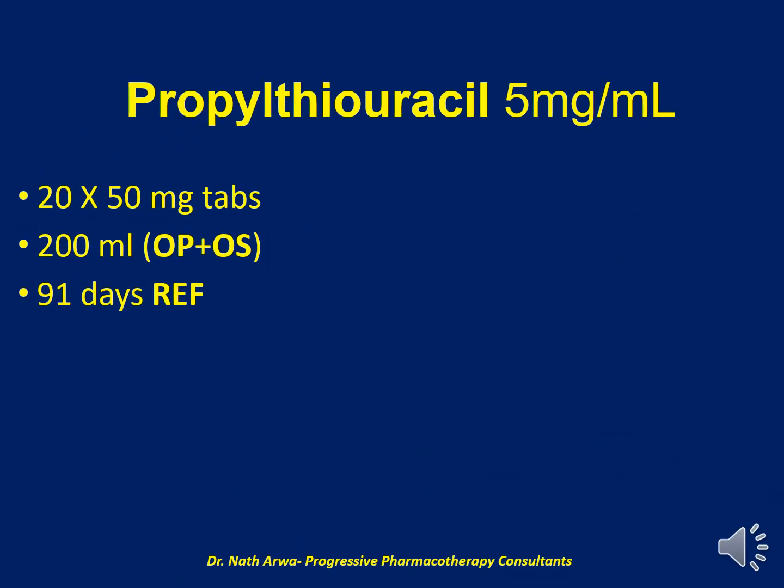Next, we have Propylthiouracil 5 mg per ml. To obtain this, we require 20 tablets of 50 mg Propylthiouracil, which should be crushed and micronized and suspended using up to 200 ml of the vehicle, which is a mix of OraPlus and OraSweet. After homogenizing the final product, it has a stability of 91 days under refrigeration.